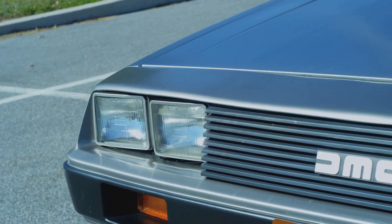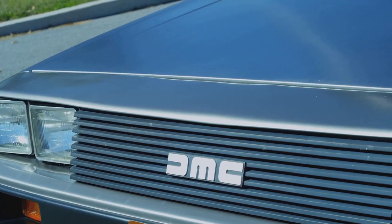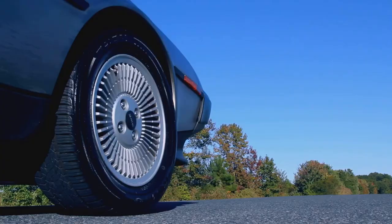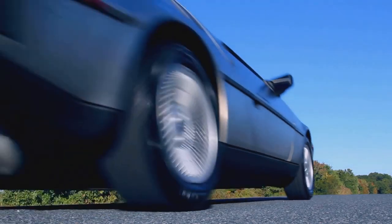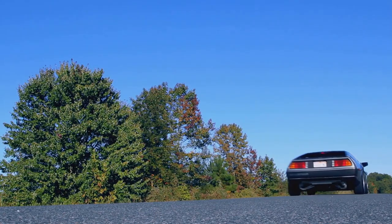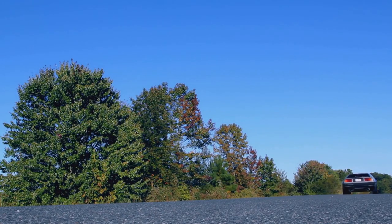In the late 70s, a maverick engineer named John DeLorean dreamed of creating a car that would not only revolutionize the automotive industry but also make a statement. The result was the DeLorean DMC-12, a car that looked like it had driven straight out of the future, with its gull-wing doors and a body of brushed stainless steel.